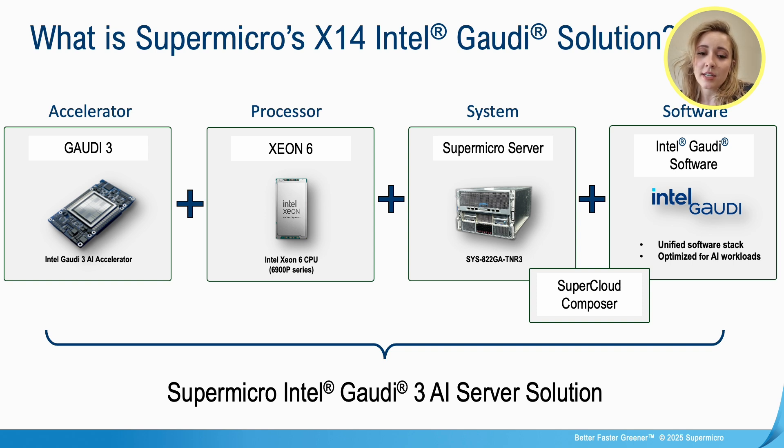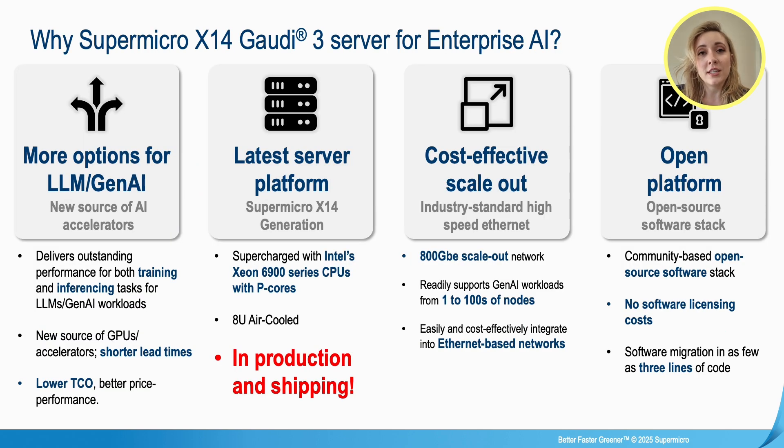It delivers outstanding performance for both training and inferencing tasks, with shorter lead times and a lower total cost of operation — better price for performance. We have the latest server platform from Supermicro featuring the X14 generation, supercharged with Intel Xeon 6900 series CPU with P-cores. It is an air-cooled system, in production and shipping now. It's an open platform with an open-source software stack, meaning no licensing costs, and it only takes as little as three lines of code to modify and do migrations.